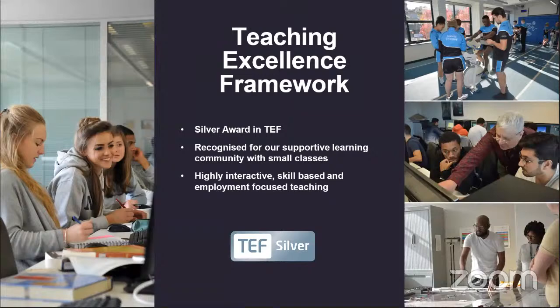We've been awarded the Silver Award in the Teaching Excellence Framework, recognised for our supportive learning and community. In a lot of these pictures you won't see students just staring at a board — it's all about working together, creating physical projects you can take away with you. You'll see students doing group work, using sport facilities, working in computer suites, and working on big group projects — it's all about practical work.